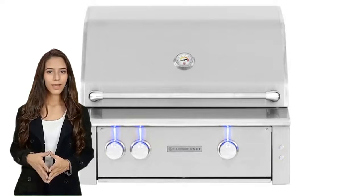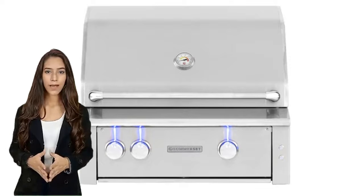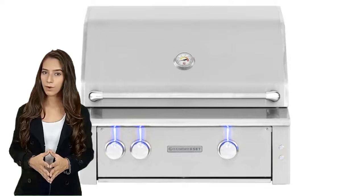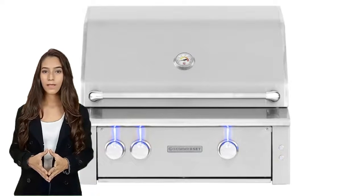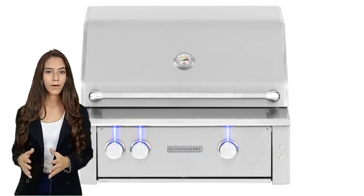Somerset is excited to introduce the Altory series 30-inch built-in grill, the best in luxury outdoor cooking. Made entirely in the USA, these grills are designed with elegance and built with power, featuring every convenience you could want, from angle-mounted interior lights to rotisserie storage.